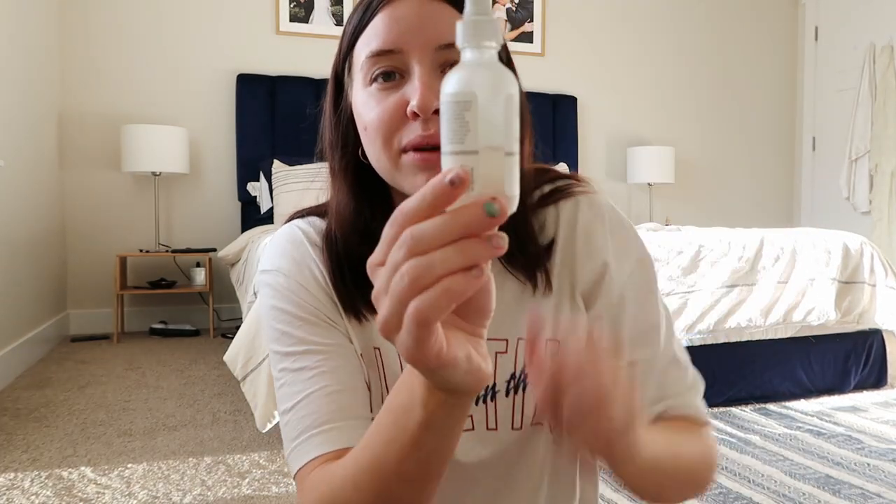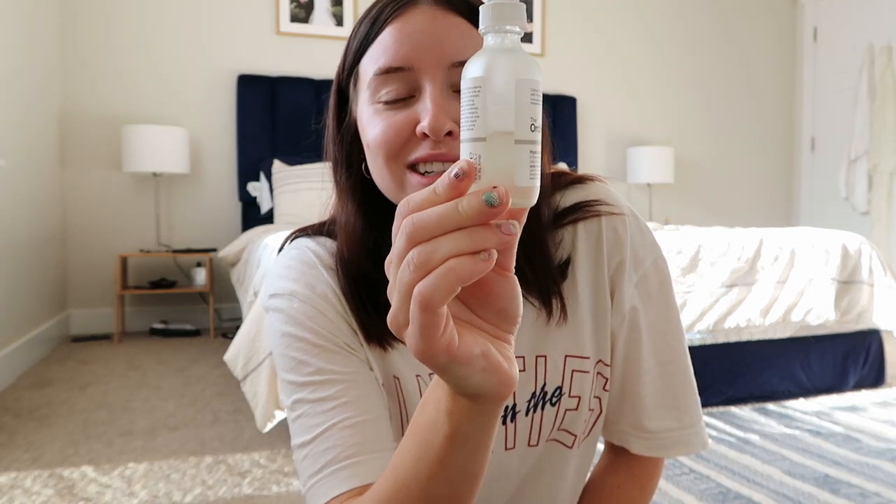All of these products have been with me for a really long time — nothing here is new, all of these are repurchases. Once I find something I love, like the vitamin C and the facial toner, I don't budge. Those two things are staying with me.